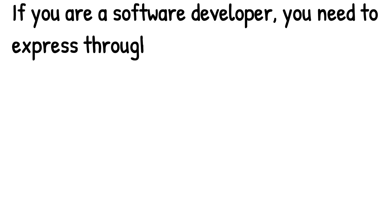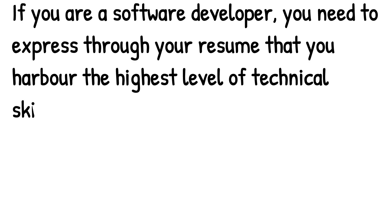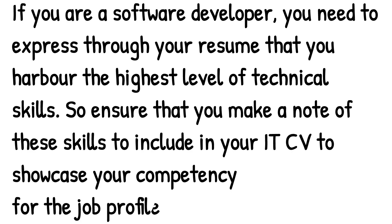If you are a software developer, you need to express through your resume that you harbor the highest levels of technical skills. Ensure that you make a note of these skills to include in your IT CV to showcase your competency for the job profile.